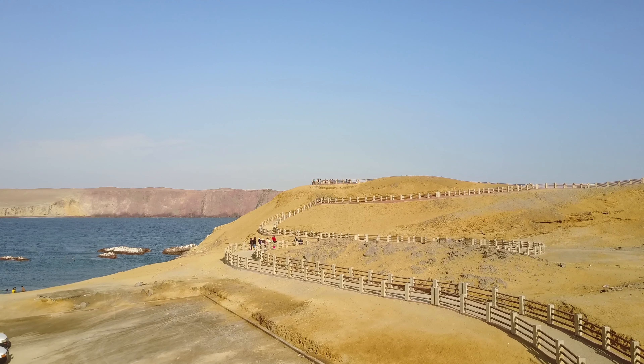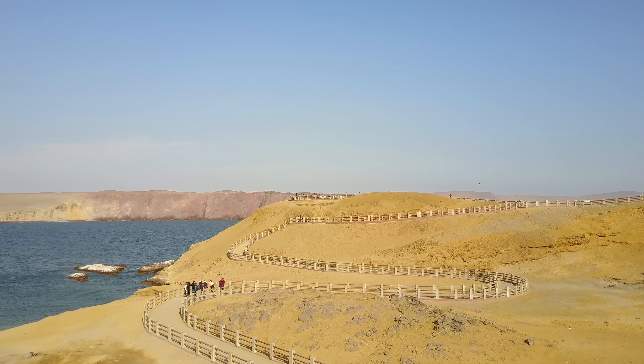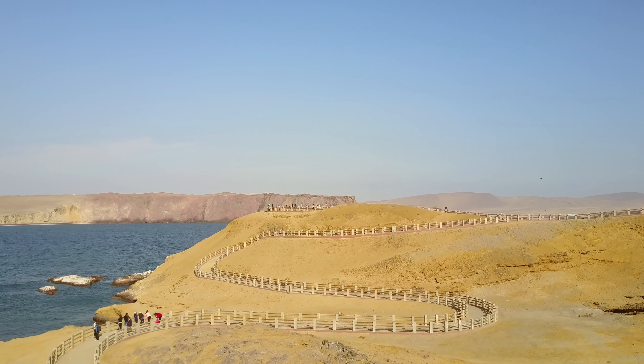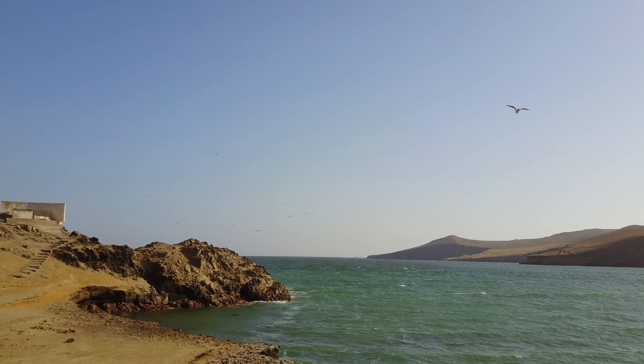The reserve is 335,000 hectares in size, which is more than 700,000 acres. 220,000 of those hectares are the actual marine environment, and the other 117,000 are land-based.